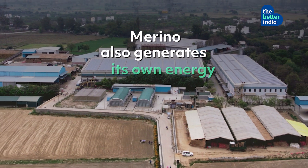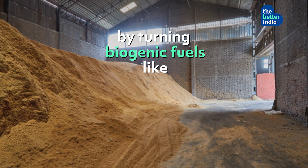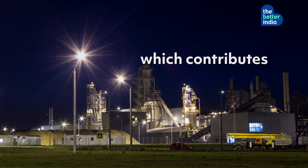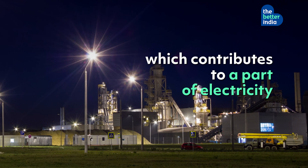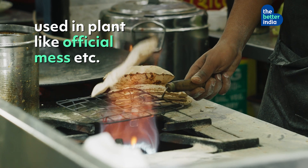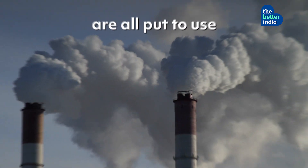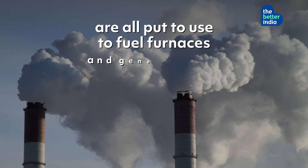Merino also generates its own energy by turning biogenic fuels like sawdust and rice husk into biogas, which contributes to electricity used in plant facilities like the official mess. Paper scraps, laminates, and panel waste are all put to use to fuel furnaces and generate heat.